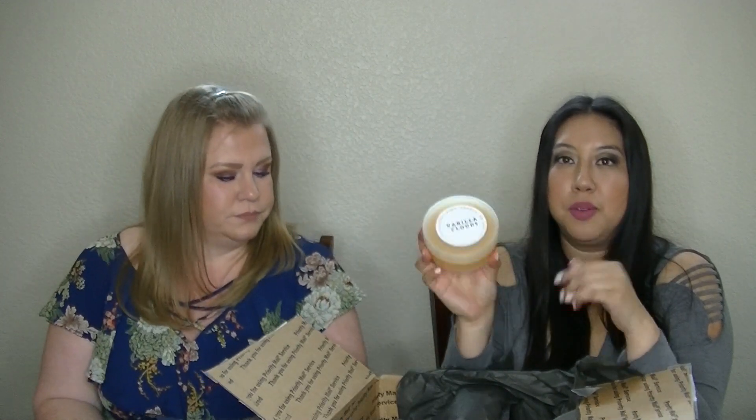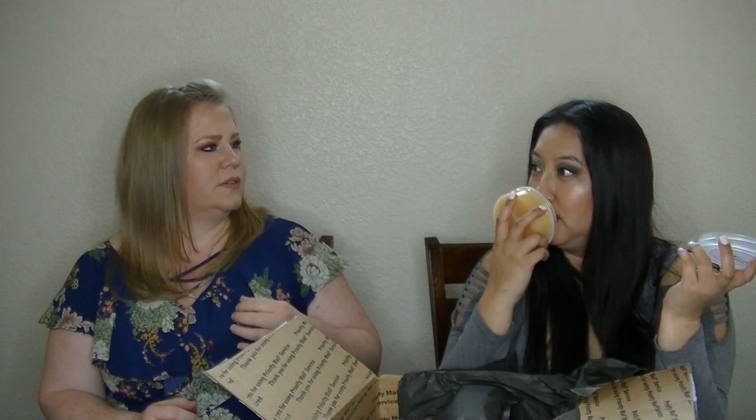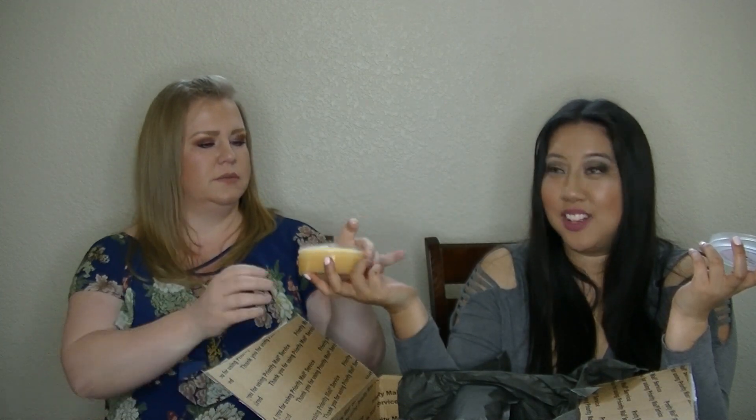First up, I got a scoopable of Vanilla Clouds because I didn't even know she was going to have scoopables of it. Why get scoopables when you have the loaf? Just because it's stronger — gotta get them all.